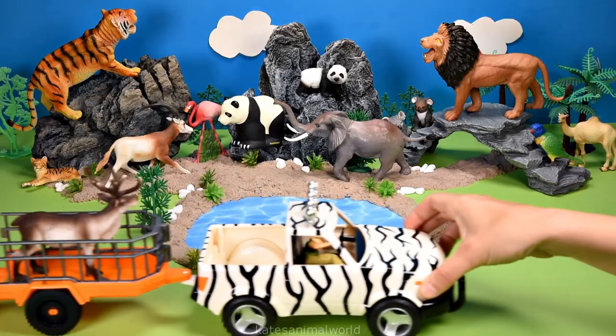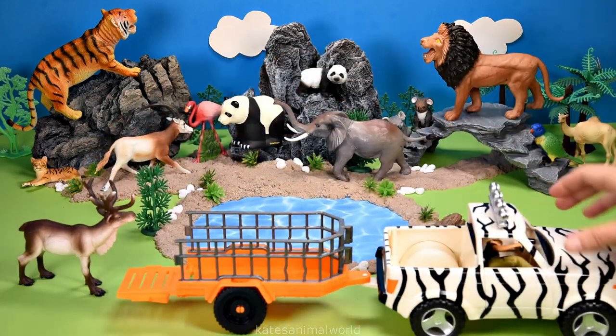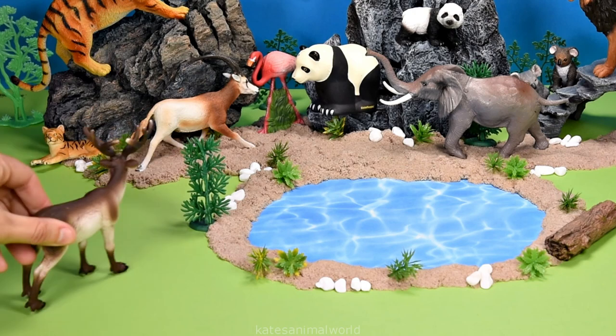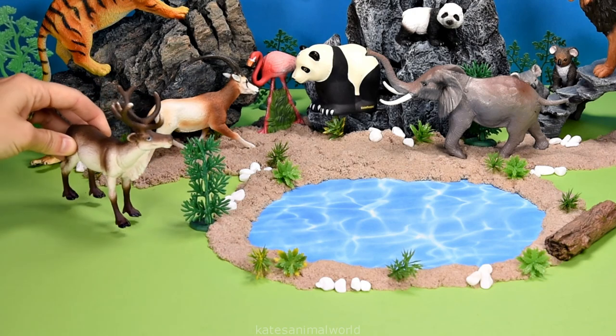Who's coming in now? It's a reindeer! Did you know that reindeer can swim? They use their hooves like flippers to move through the water.